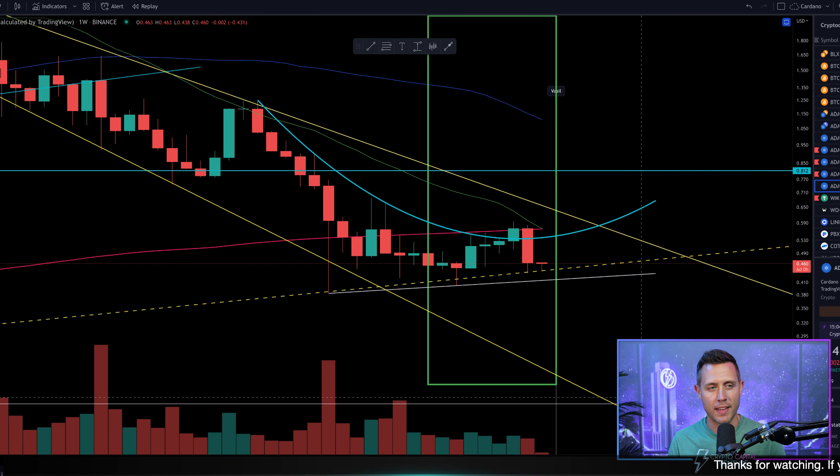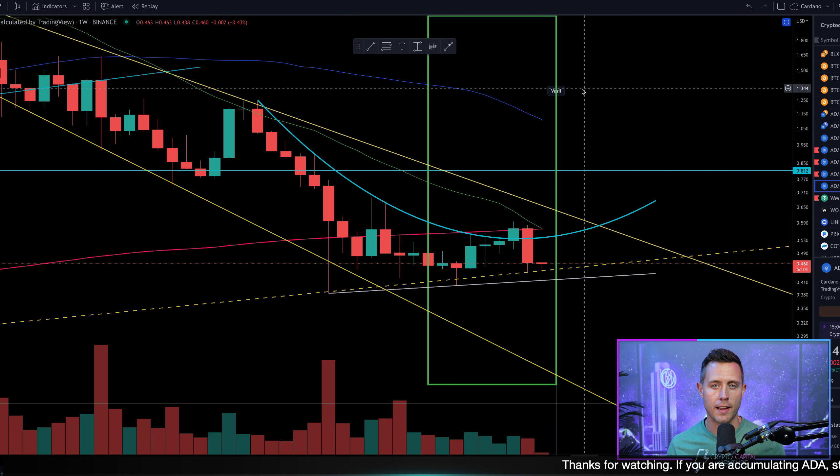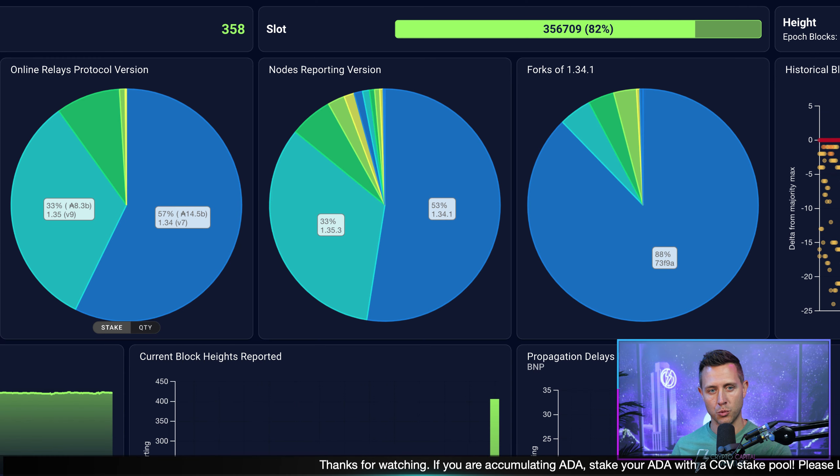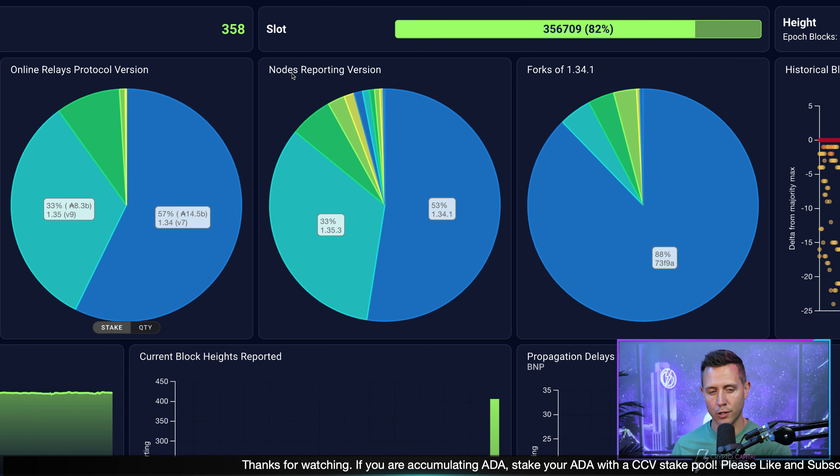What's up everyone? Welcome to Crypto Capital Venture. Thank you so much for coming by. Let's just jump into the video. This is Cardano on the weekly. We're going to start there when we dig into these charts, but the first thing we're going to do is check out PoolTool nodes reporting version.